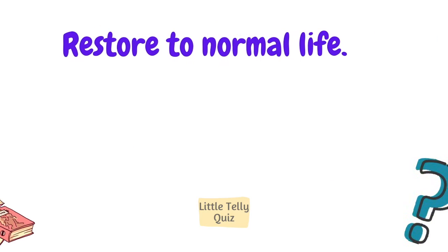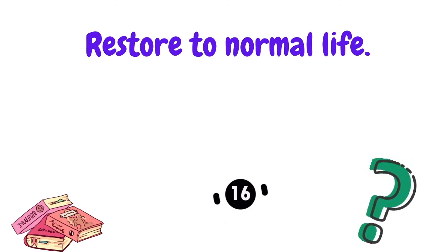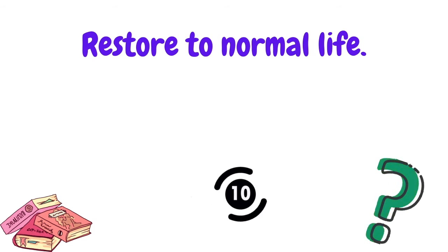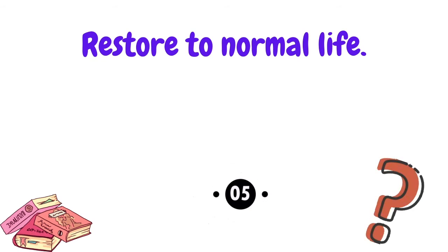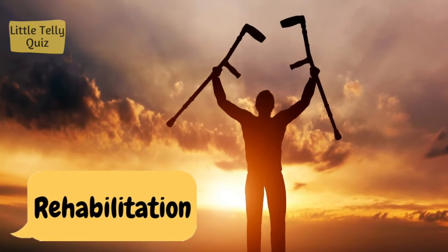Restore to normal life. The answer is rehabilitation.